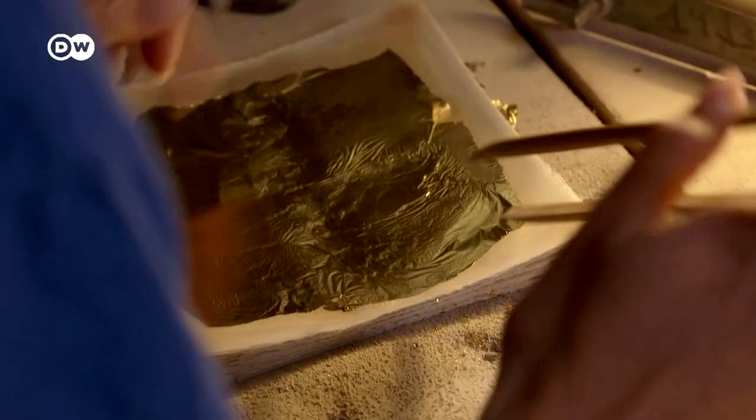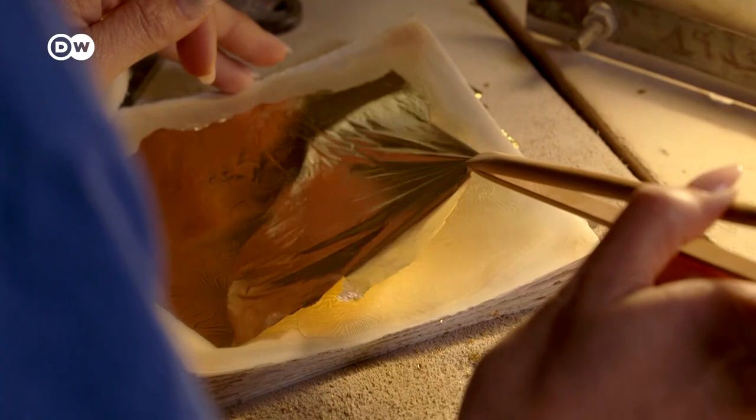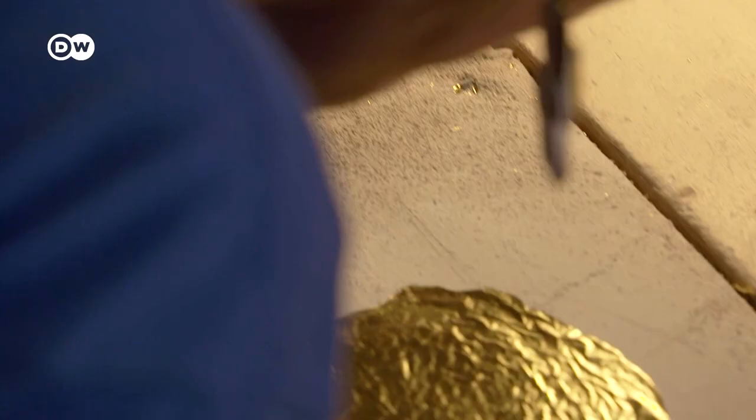The hammering produces thousands of these gossamer leaves. A single leaf weighs barely as much as a hair.